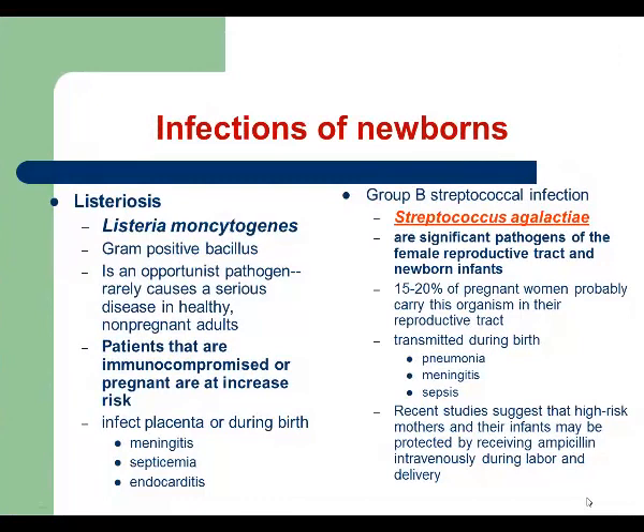The last part of our lecture covers infections of newborns. We start with listeriosis, caused by Listeria monocytogenes, which is a gram-positive bacillus and an opportunist — it affects immunocompromised patients and newborn children. This bacterium can infect the placenta, or children may be infected during birth. In newborns, the infection goes systemic and can cause life-threatening complications including meningitis, sepsis, and endocarditis. Treatment involves antibiotics.